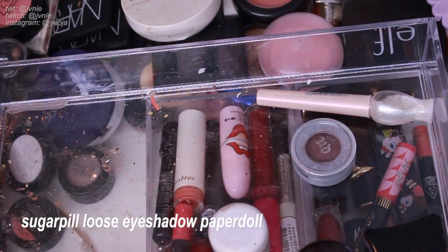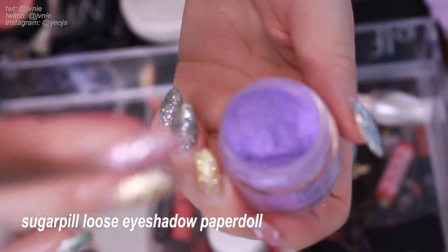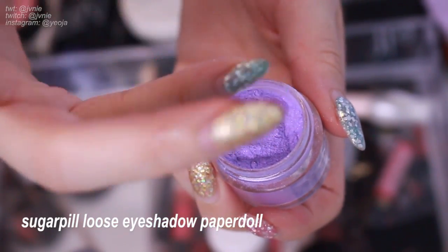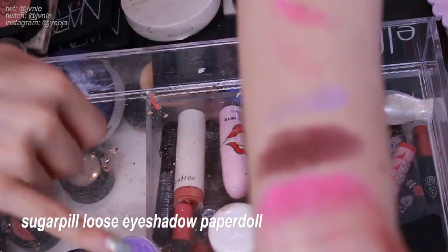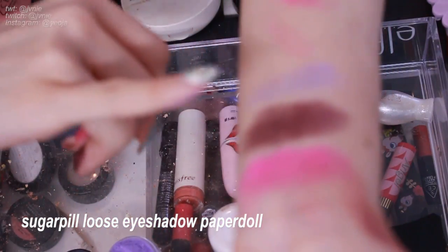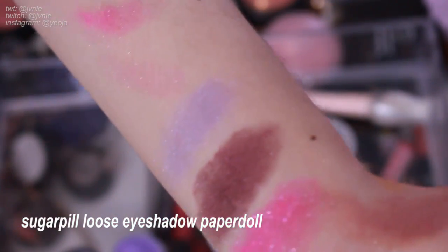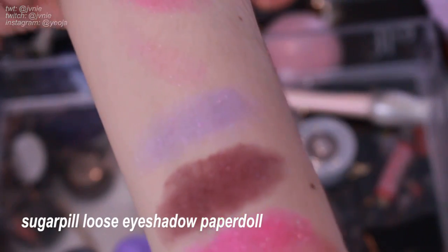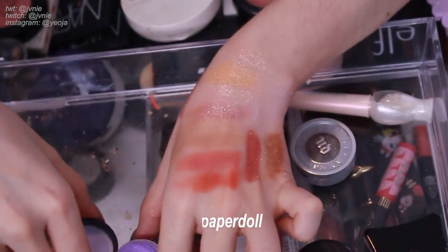Next is Sugarpill in Paper Doll — a really nice lilac color. With Sugarpill, whatever you see in the pan is exactly what it looks like. This one has really pretty glitters — a lilac color with baby pink glitters in it. I think I'll keep it just because of how pretty it is.